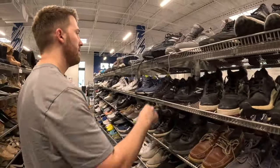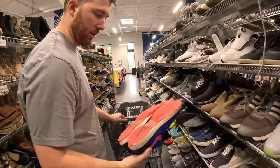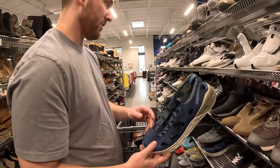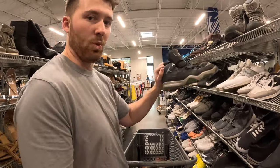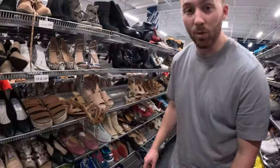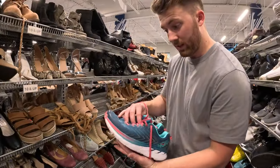Some Ultra Boosts, some New Balance, and some tennis shoes — but it's a lower end model and they're worn out. Vibrams, some Merrells for $20. I turned around to the women's section and spotted some Hokas. This is an old model — Clifton 4 — it's in good condition and they're only $15.